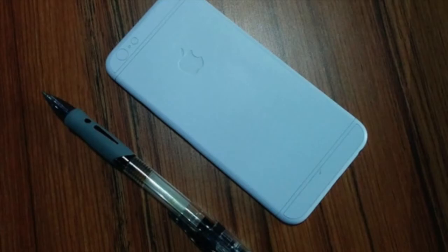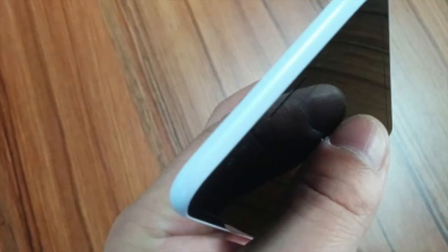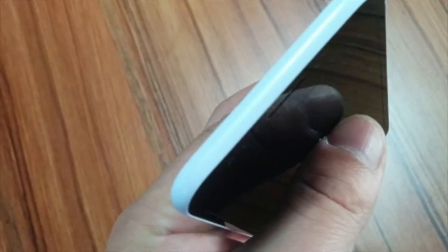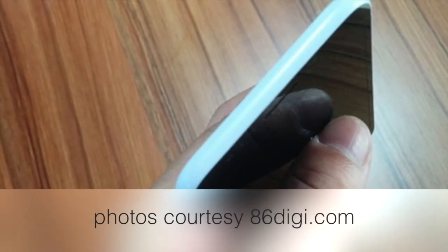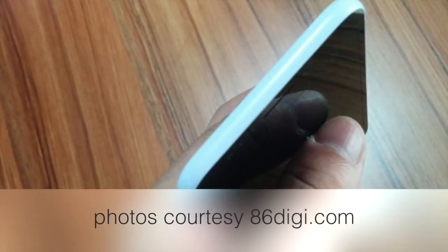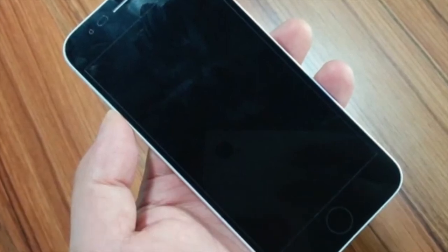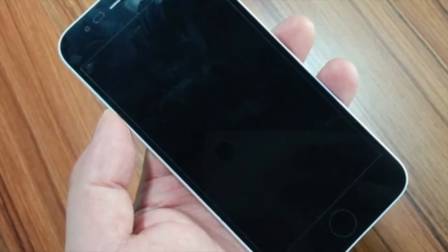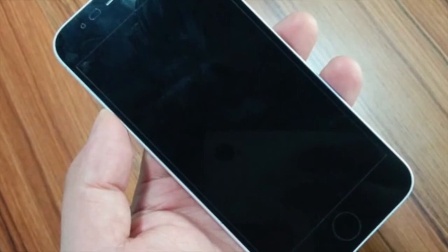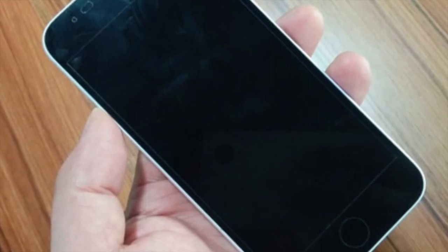One concern about the iPhone 6 dummy units is they were never shown lit up, so whether these photos are legitimate I couldn't say. According to International Electric Business Chief Sun Chang, they're going to use electronic image stabilization for the camera rather than the expected optical image stabilization. The camera is also rumored to be around 18 megapixels.